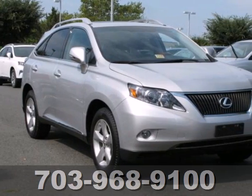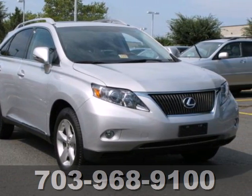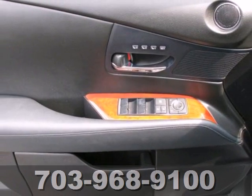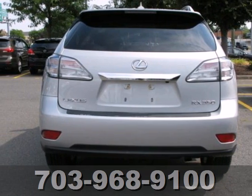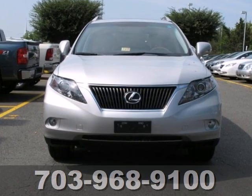The ever-popular RX 350 has been completely redesigned this year with sleek new styling, increased horsepower, better gas mileage and an amazing array of new standard features for your enhanced driving pleasure.